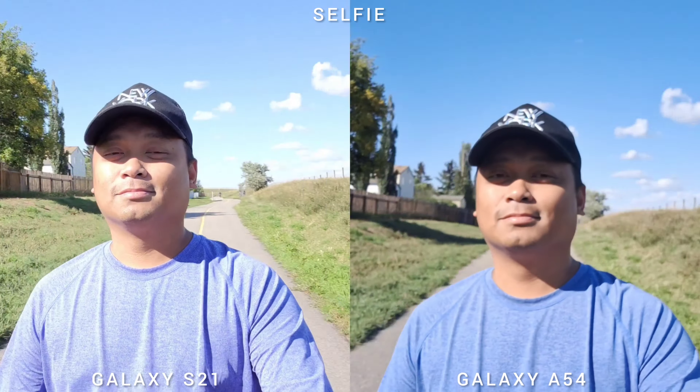In the selfie video recording at 4K 30fps, both phones perform well on video stabilization, but Samsung Galaxy S21 is noticeably sharper than Samsung Galaxy A54.